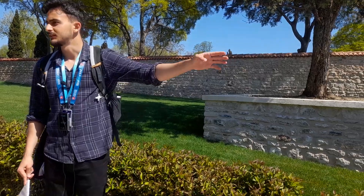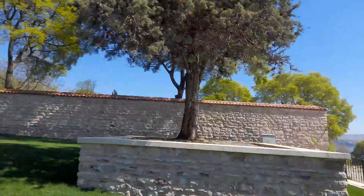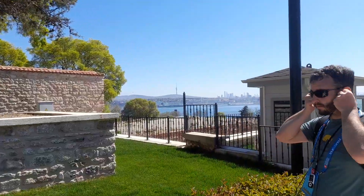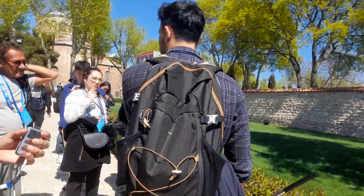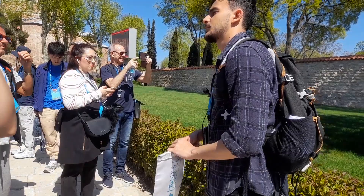The Bosphorus divides Istanbul — it divides Europe from Asia. The land you see across the Bosphorus is the Asian side. We are standing on the European side, in the old city. You can see a tall building up there on the Asian side.